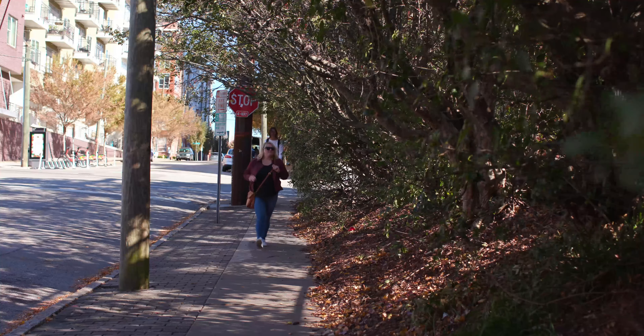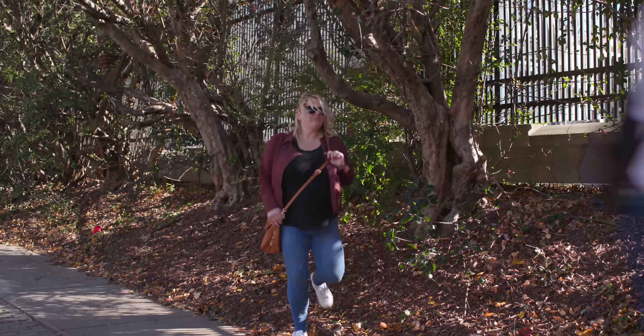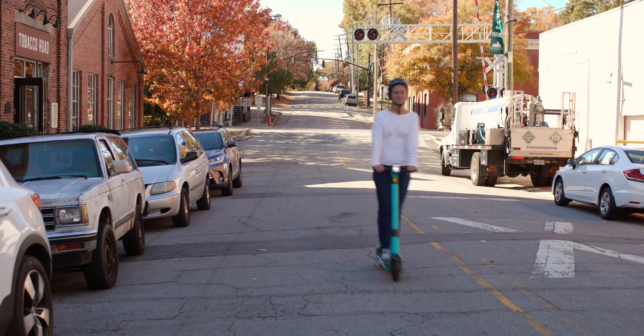Do not ride the scooter on the sidewalks for everybody's safety. Scooters can reach a speed of up to 15 miles per hour. Please ride on the right-hand side of the street or in a bike lane and obey all the traffic laws as you would when driving a car.